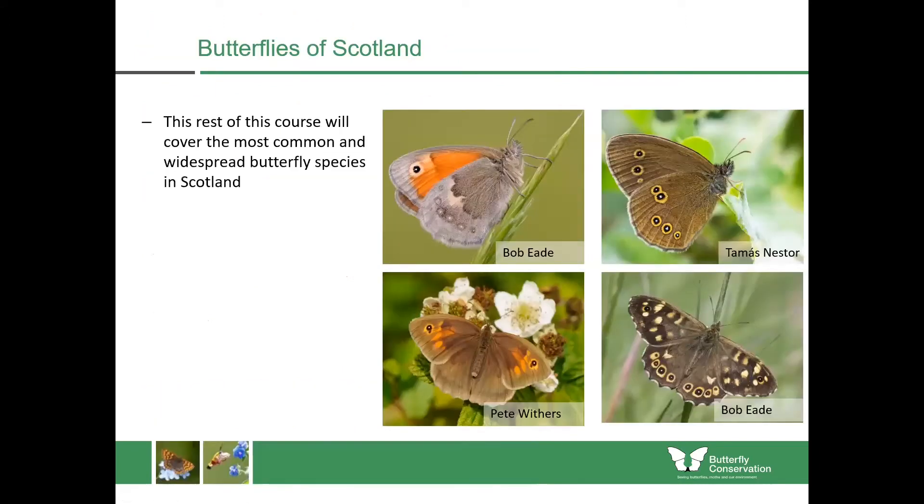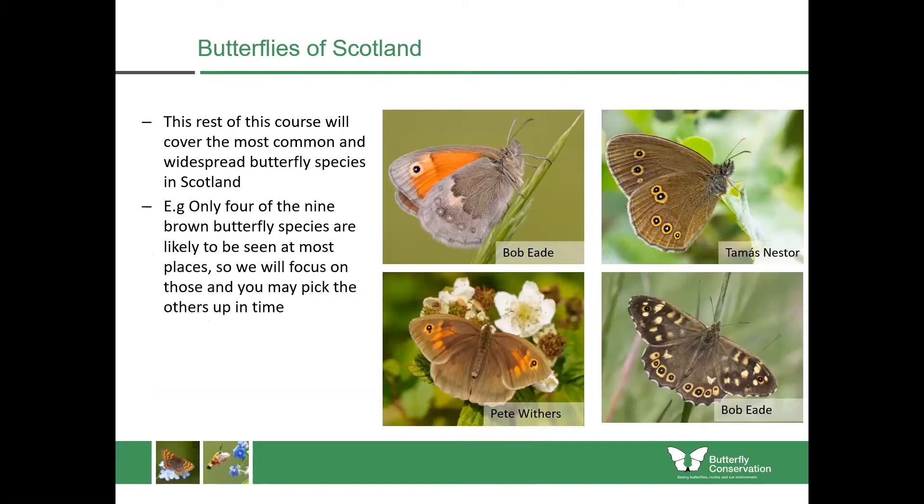The rest of this course will cover the most common and widespread butterfly species in Scotland, so I'm not going to deal with all of them. For example, out of the brown butterflies I'll only be talking in detail about four of the nine available species. Hopefully you might pick up the others from a butterfly guide or our website. These are the ones you're likely to see in gardens, parks, and places where you're likely to be.